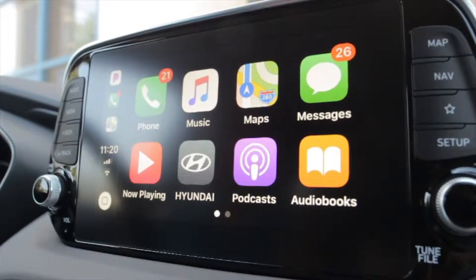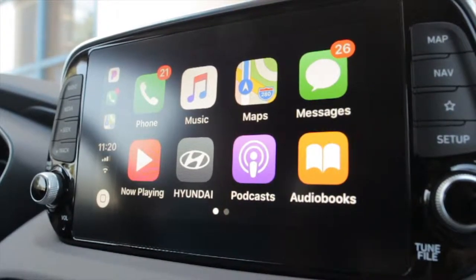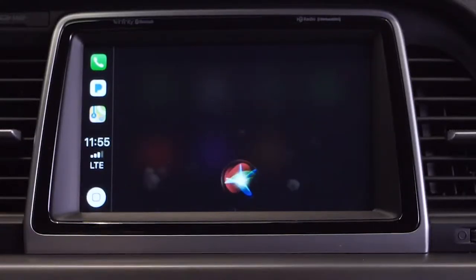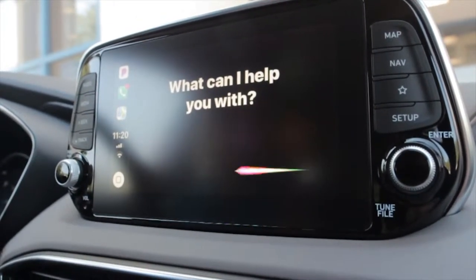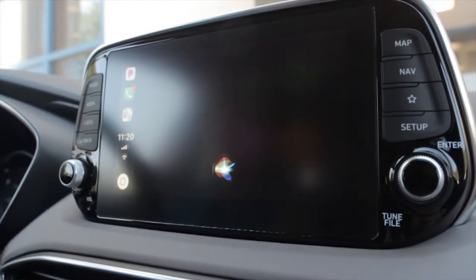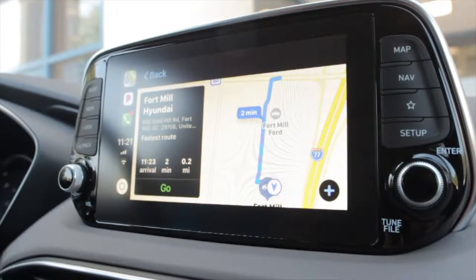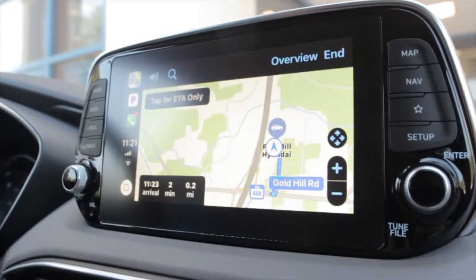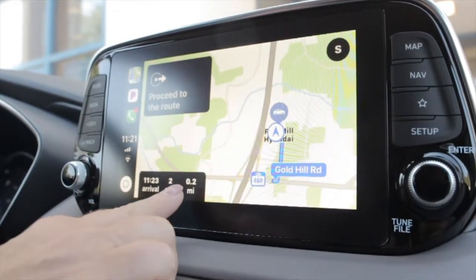The first thing I'm going to show you is how you get your directions. You basically hit your steering wheel voice button and say 'directions to Fort Mill Hyundai.' It responds 'Getting directions to Fort Mill Hyundai,' and you're ready to navigate your trip. It gives you the arrival time, your trip time, and how many miles.